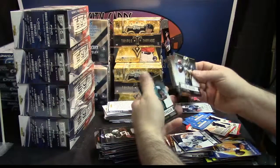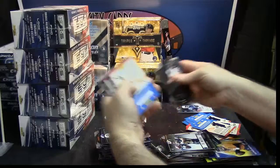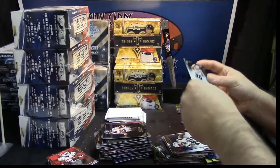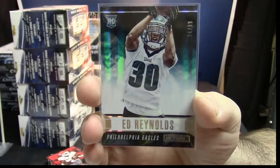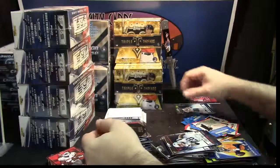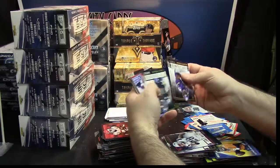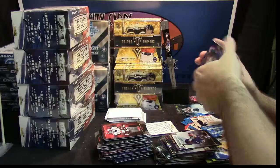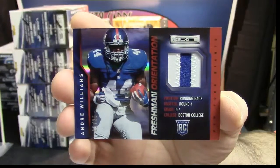Trey Mason, Terrence West, Storm Johnson rookies, veteran base, kid reporters, James White, Trent Murphy, Tim McJern — another rookie variation, Ed Reynolds for the Philadelphia Eagles, 74 out of 99. Green rookie variation. And another nice low number — 12 out of 25, two color patch, freshman orientation variation for Andre Williams of the Giants.